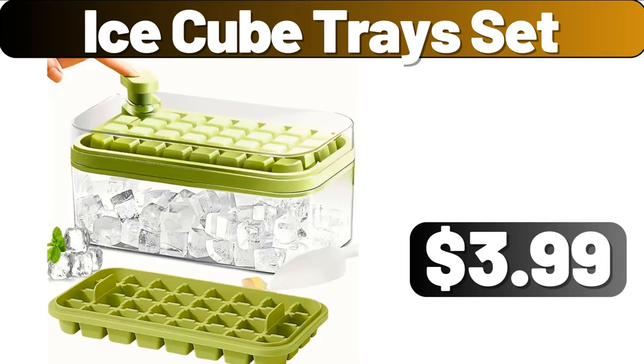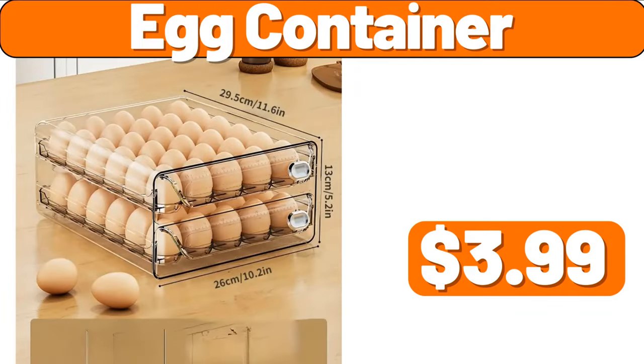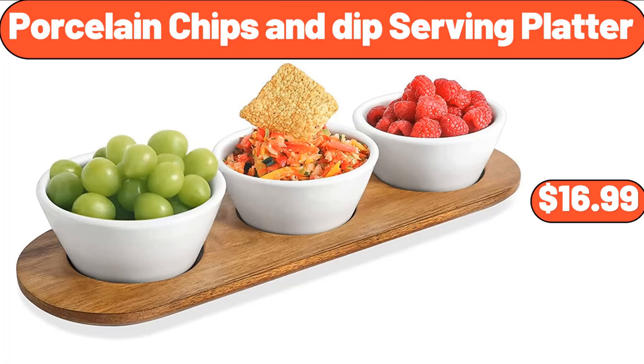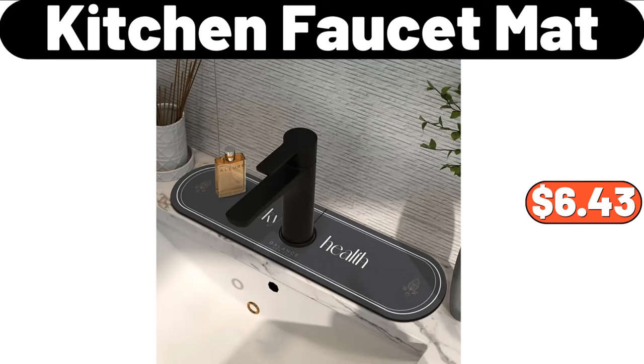Wooden Cookie Mold Cutter, $5.99. Ice Cube Tray Set, $3.99. Egg Container, $3.99. 6-PCS Ceramic Baking Bowls, $15.74. Porcelain Chips and Dip Serving Platter, $16.99.